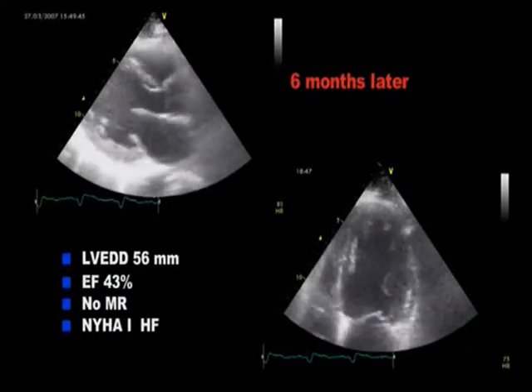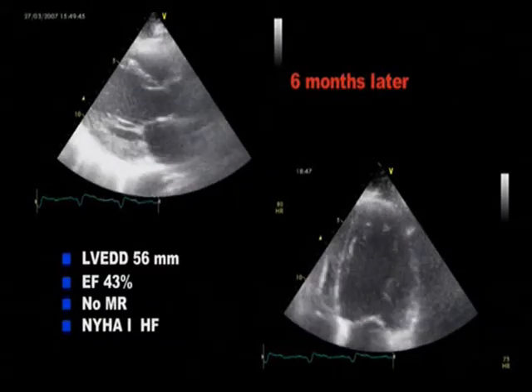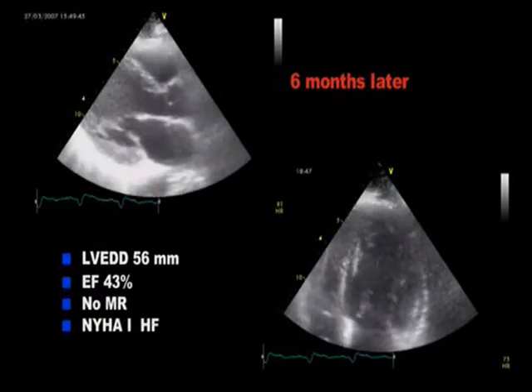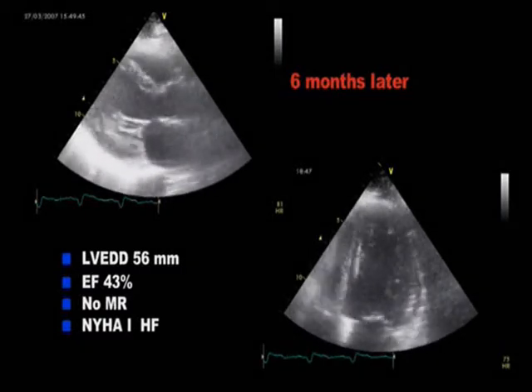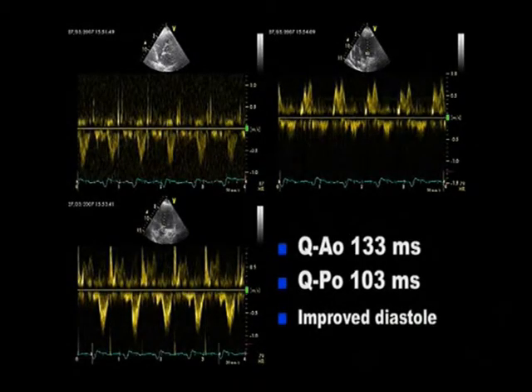This is the echo data six months after the procedure. As you can see, the patient has a reduced left ventricular end diastolic diameter of 56 mm and increased ejection fraction of 43%, no mitral regurgitation and Class I heart failure. The time delay between left and right ventricular ejection is reduced to 30 ms. There is also an improved diastolic function.